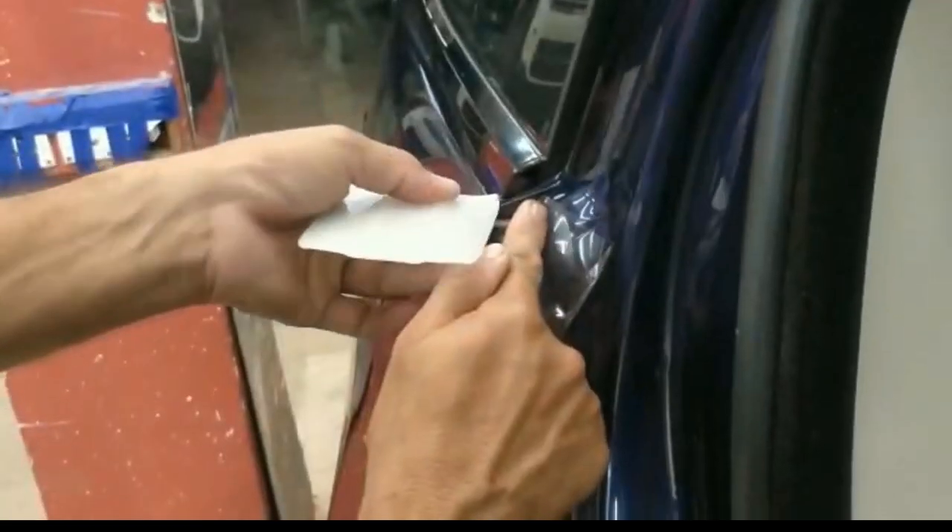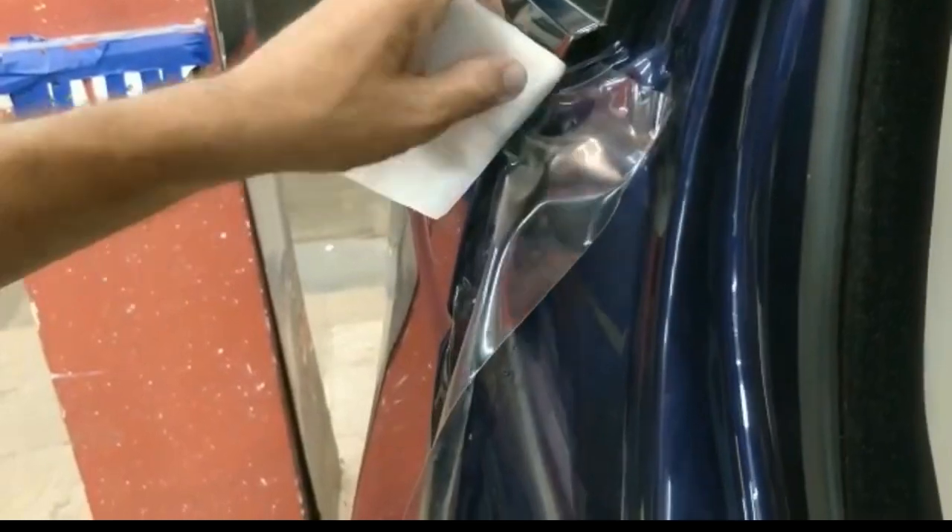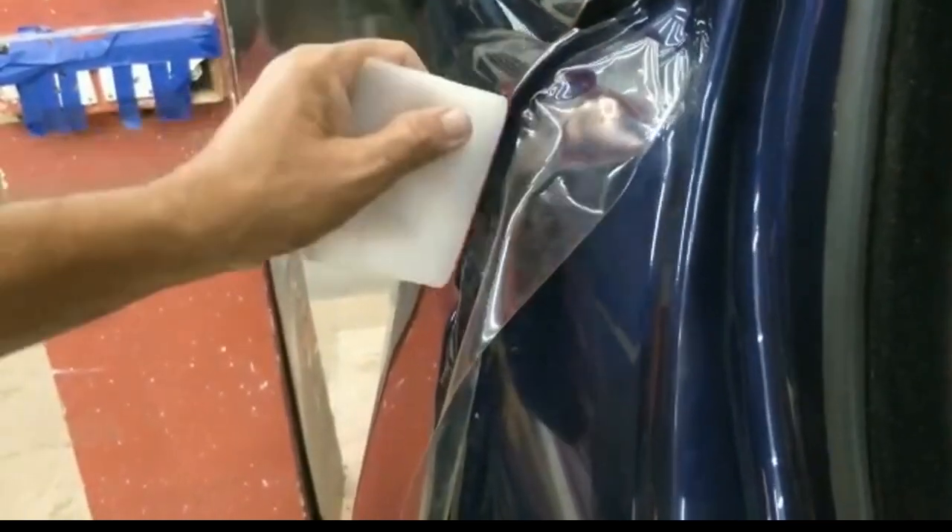We do a special gel lock while applying our PPF so that the PPF does not peel off from the edges.